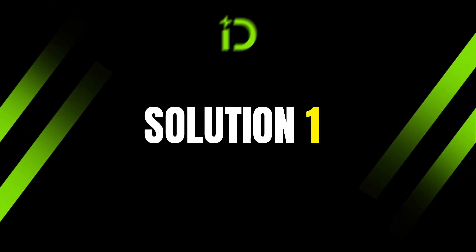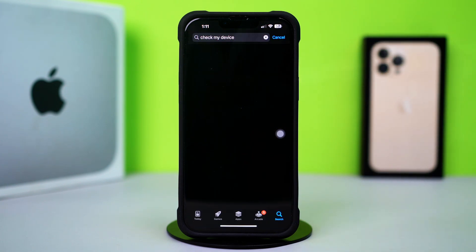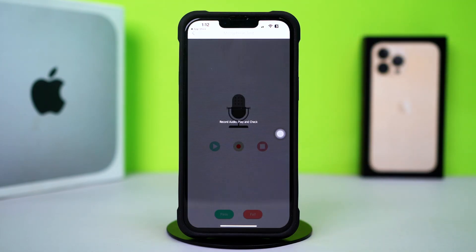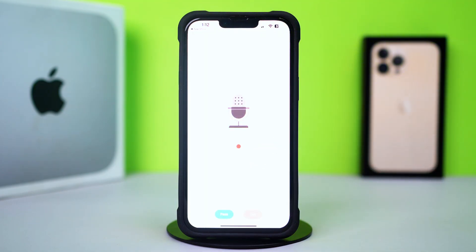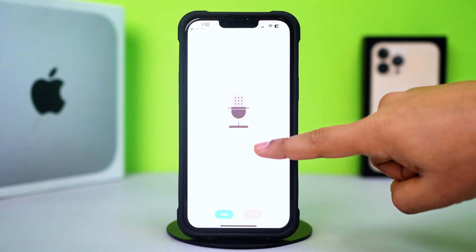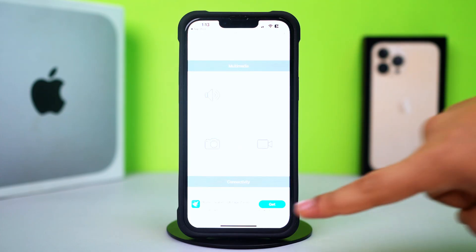Solution 1: Check Hardware Issue. Open up the App Store, tap the Search icon, and type 'Check My Device' in the search box. Tap the Install icon, then tap Open. Tap Allow or Don't Allow, then scroll down and tap Microphone Test. Tap on the screen, then tap the Record icon and try to record your voice. Tap the Save icon to save your voice, then tap the Play icon to check. If it plays your voice, there is no problem with your hardware. But if it's not working, that means there is a hardware issue.